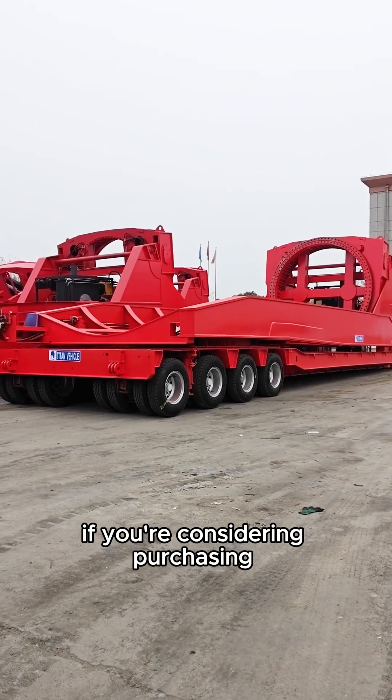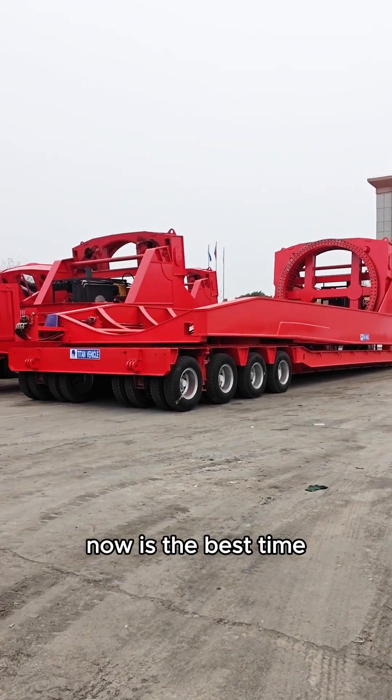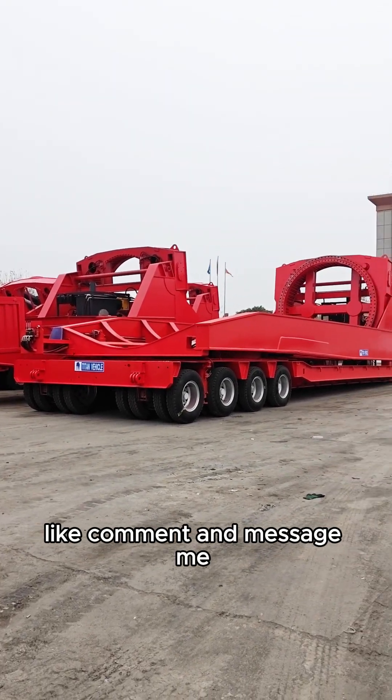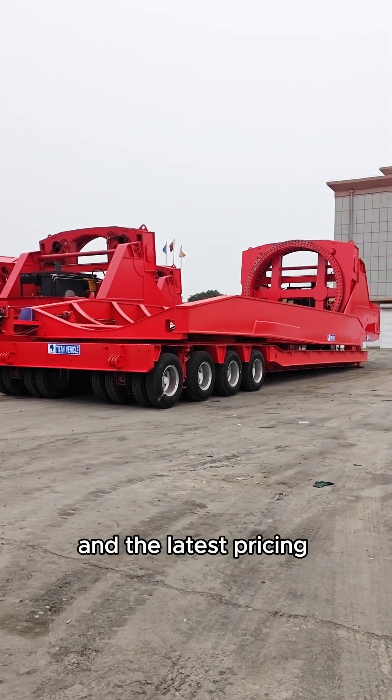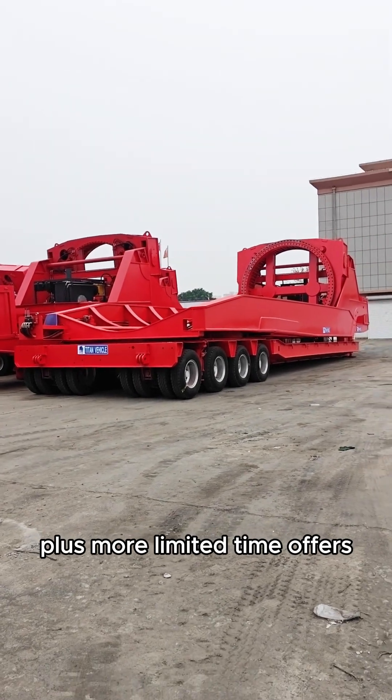If you're considering purchasing windmill blade adapter trailers, now is the best time. Like, comment, and message me to get detailed specifications and the latest pricing, plus more limited time offers.